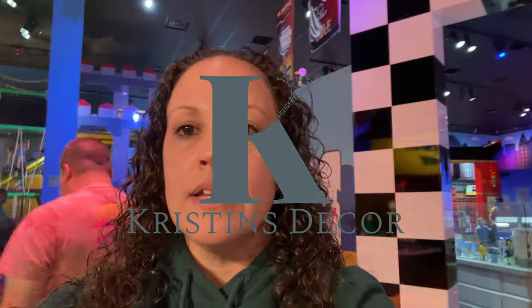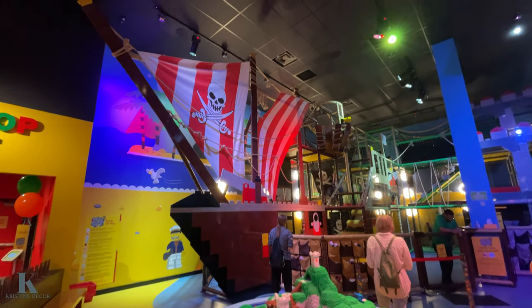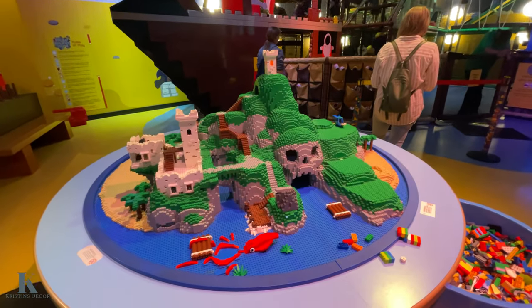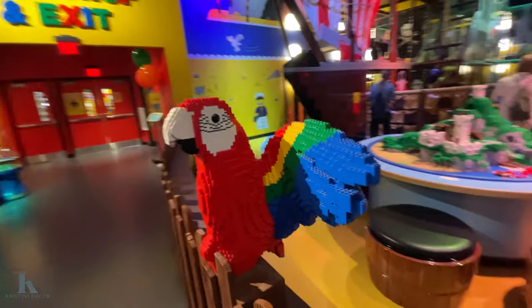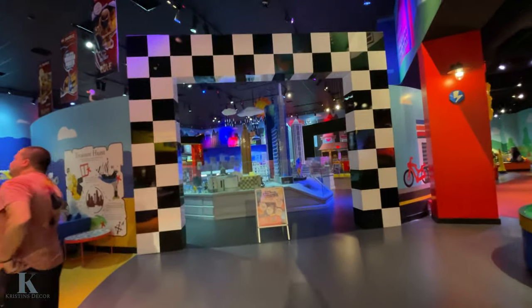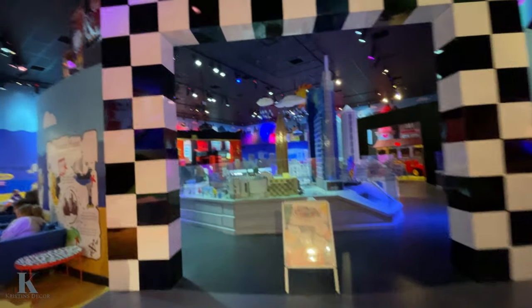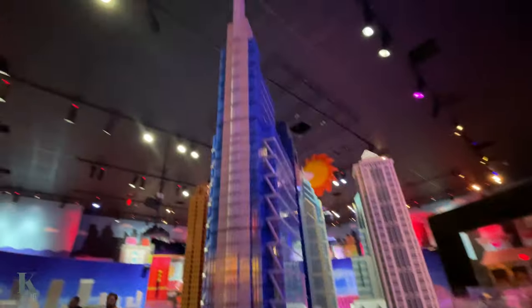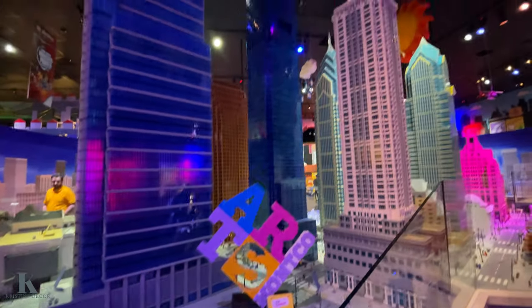We're at Legoland in a public meeting mall — it is awesome. They have this big jungle jam pirate ship that is so much fun to play. They have all these amazing LEGOs throughout this place, so amazingly detailed. This area is all the city stuff — they built amazing details. Look how big this is. Can you imagine how long that took to build? It's so beautiful.